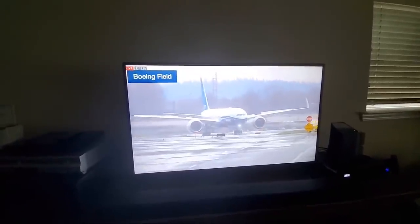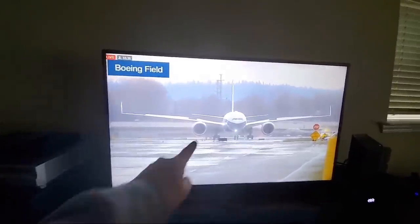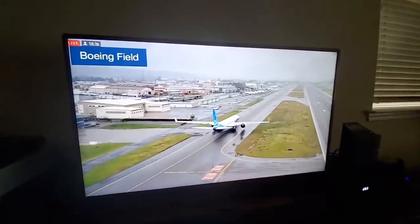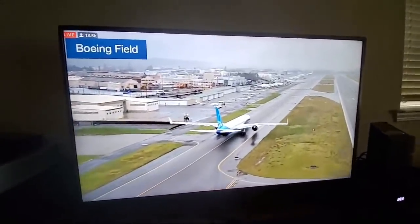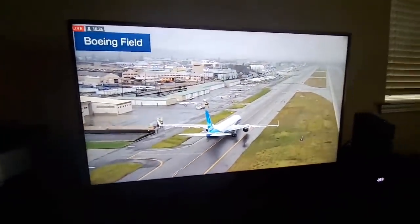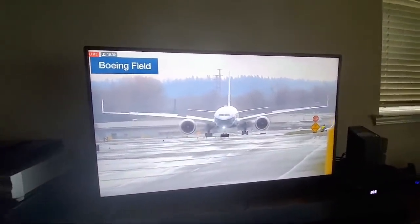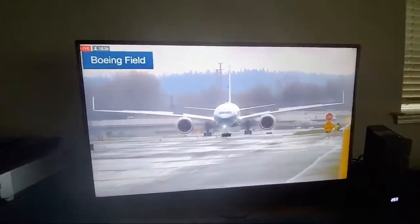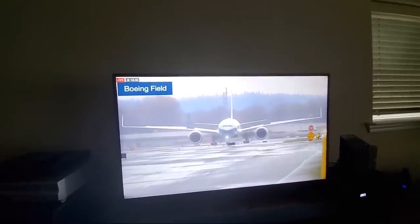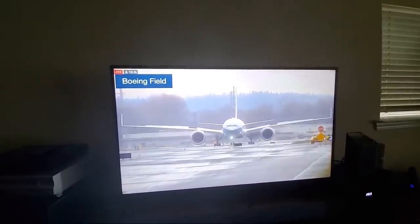I think getting a hero shot is probably an essential part of every first flight. Look at those wings — those are based off the 787 design. They've learned from the 787 design how to make this high-aspect ratio wing work for the 777X. And of course the new GE series engines where they got the stator vanes worked out. It was time to come back based on fuel and time in the air, and they really accomplished everything they needed for this flight.